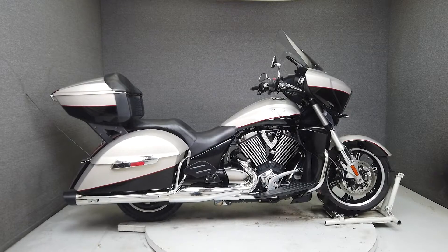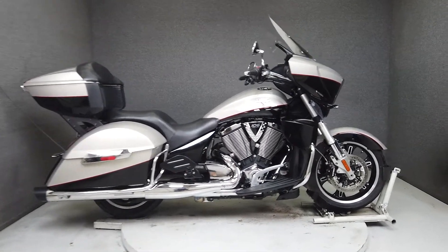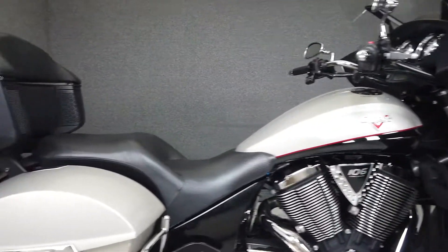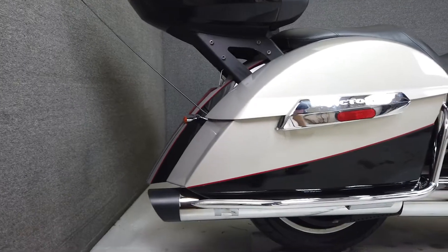Hey everyone, this is Keegan from National Power Sports. This 2014 Victory Cross Country Tour with 17,997 miles passes New Hampshire State Inspection and has been upgraded with muffler tips and saddleback guards.